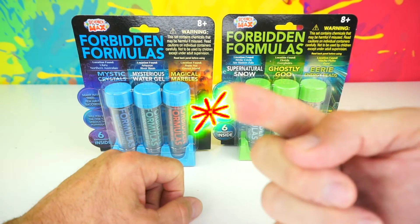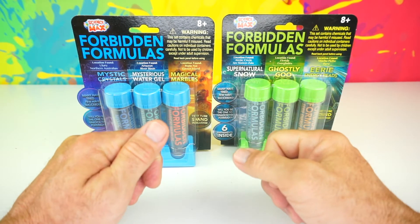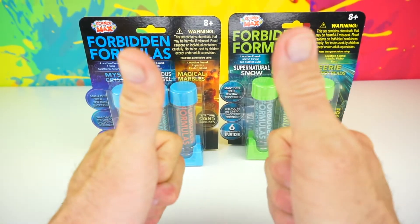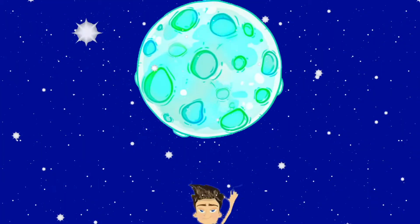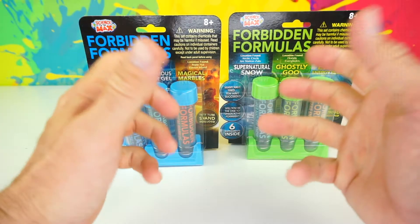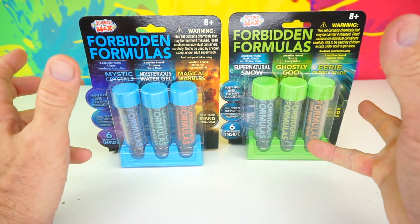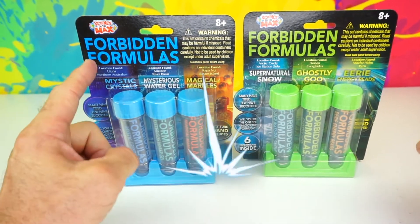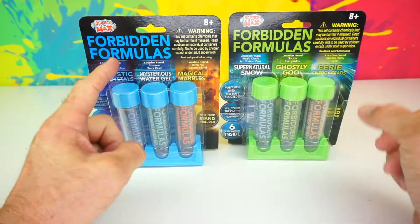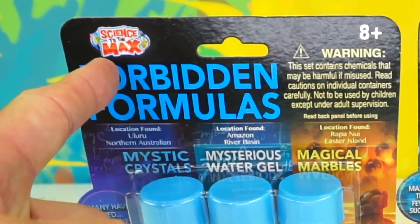Greetings everyone! This is your Toy Commander! Are you guys ready for today's mission? Great, so am I! Alright kids, today we are going to be doing some science experiments with FORBIDDEN FORMULAS! This is science to the max!